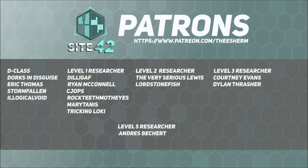Site-42 is able to continue broadcasting and move up to making live-action SCP adaptations thanks to support from our viewers, subscribers, and especially our patrons. Special shout-out to our Level 5 Researcher-level patron, Andre Bechert.